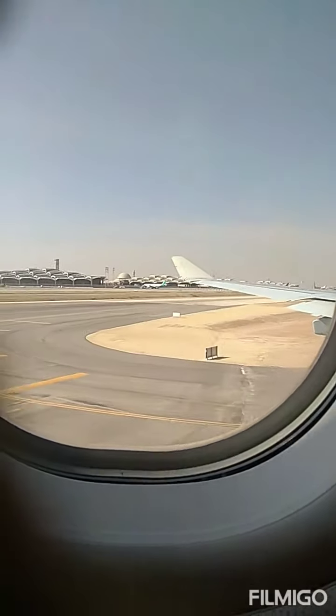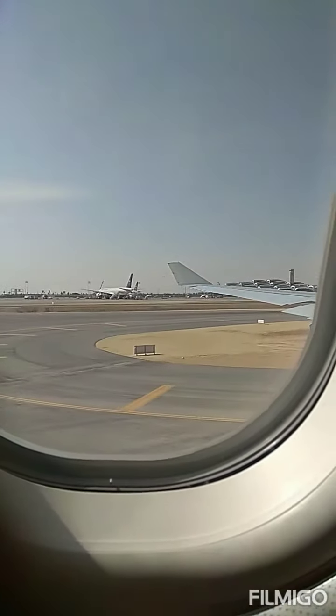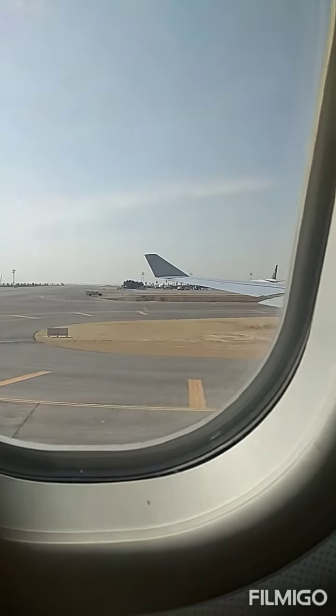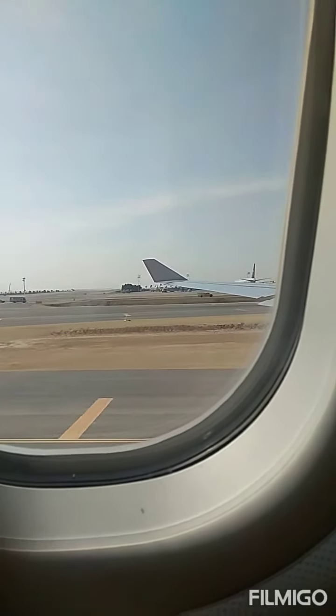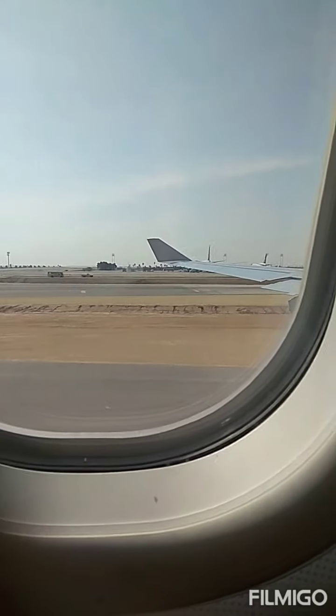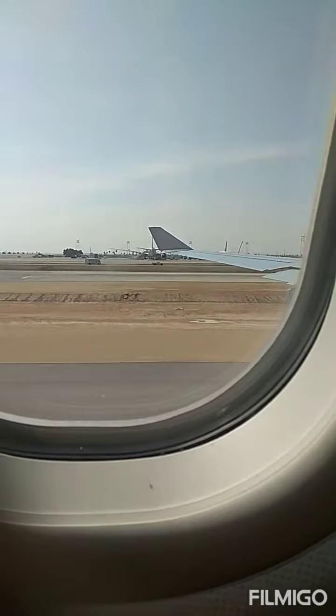In preparation for takeoff, please make sure your seatbelts are fastened, seat backs and accessories are in their upright position, and all window shades are open. Smoking is strictly prohibited, including electronic cigarettes. Tampering with the smoke detectors in lavatories is also prohibited.